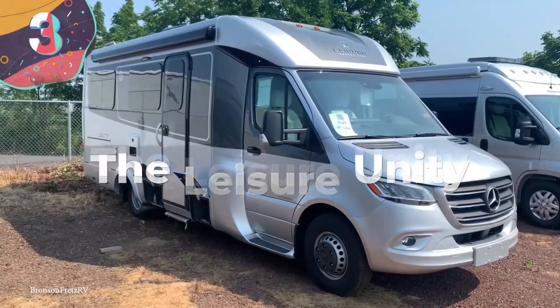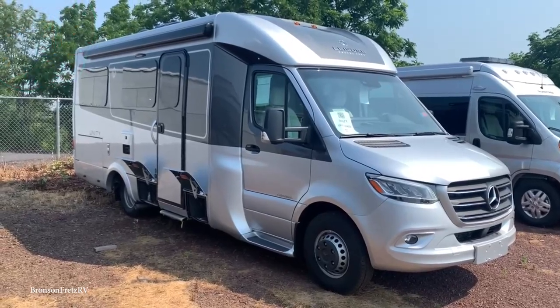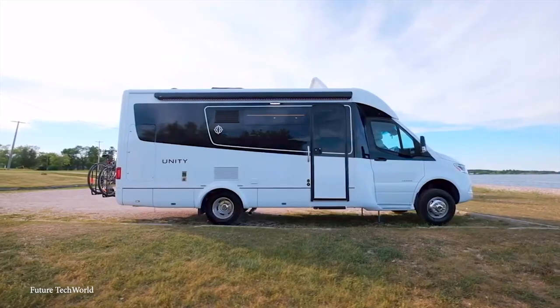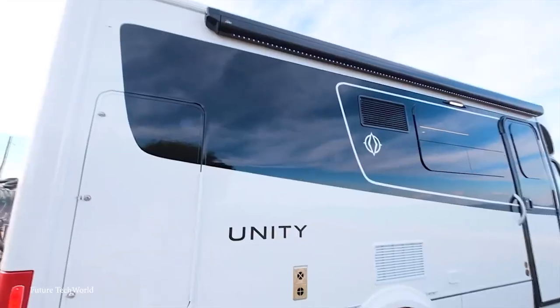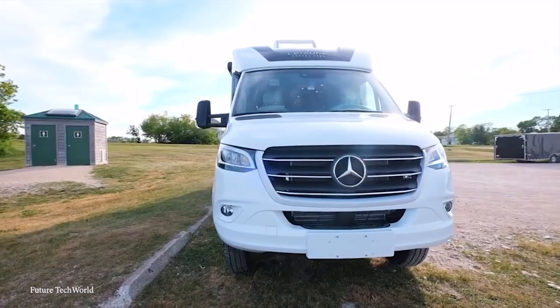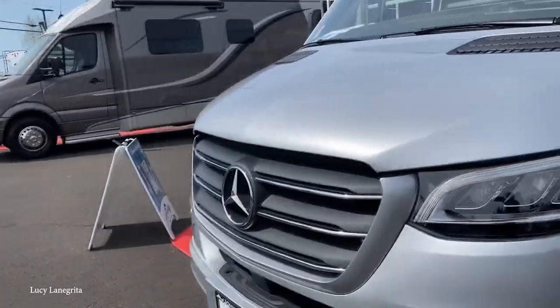Number 3: The Leisure Unity. If you're looking to take things up a step from the Leisure Wonder, then the Leisure Unity is a great upgrade. Coming in at about $157,000, this model is a little pricier, but the extra features may well be worth it. Rather than being built on a Ford chassis, it's mounted on a Mercedes-Benz chassis powered by a 3-liter V6 Bluetec Mercedes diesel engine, which allows the vehicle to drive at a relatively good 8 kilometers per liter.